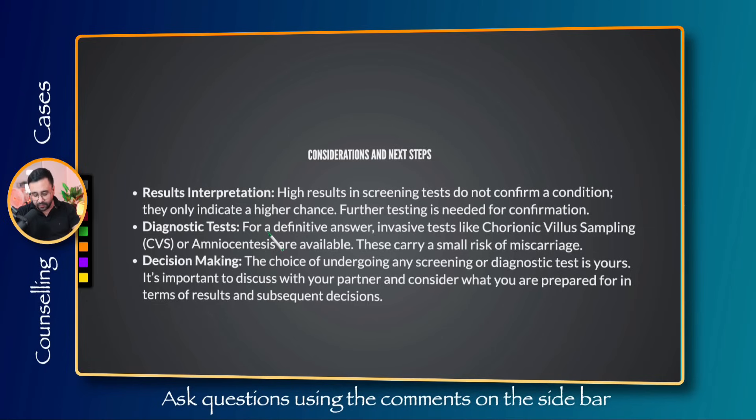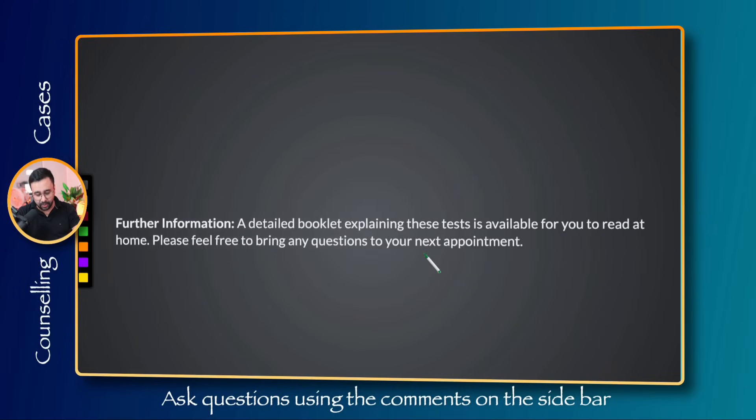For a definitive answer, invasive diagnostic tests are required: chorionic villus sampling (CVS), which takes a small tissue sample from the placenta, or amniocentesis, which takes a small sample of fluid from around the baby. These carry a small risk of miscarriage. The choice of undergoing any screening or diagnostic test is entirely the patient's. They should discuss this with their partner and consider what they are prepared for in terms of results and subsequent decisions, including the possibility of a follow-up invasive test.